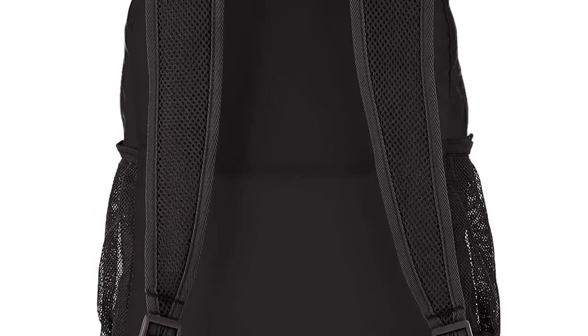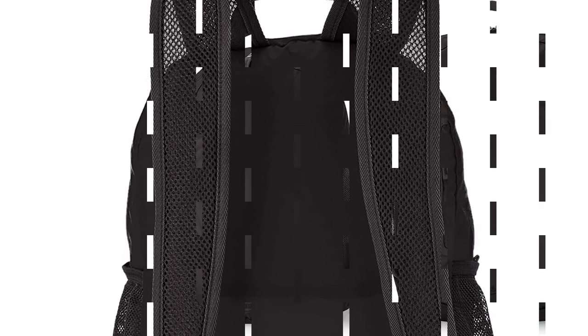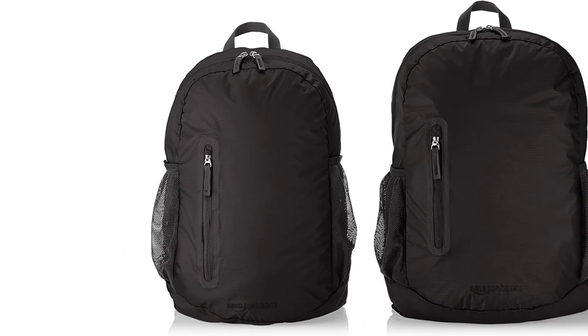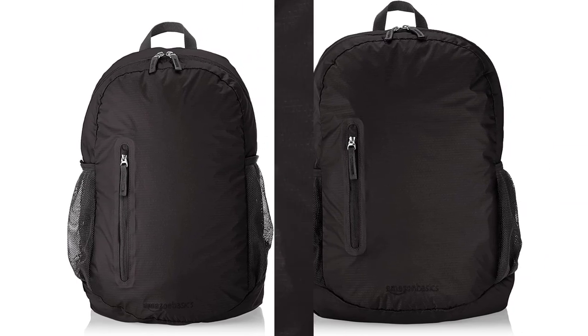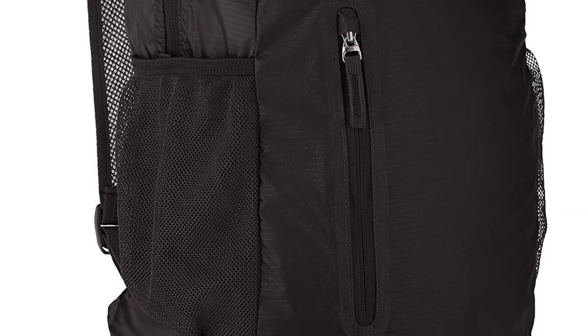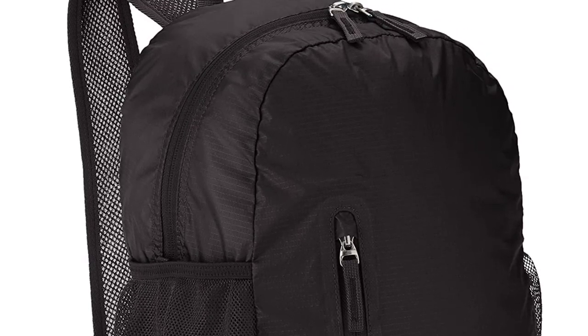The main compartment's two-way zipper closure will keep content secure, and the extra internal pocket is great for organizing smaller items. There are also two mesh water bottle pockets and breathable shoulder straps that make this a great pick for any adventure. When empty, the pack can fold into its own front pocket, and the water-resistant exterior adds to its impressive versatility and durability.